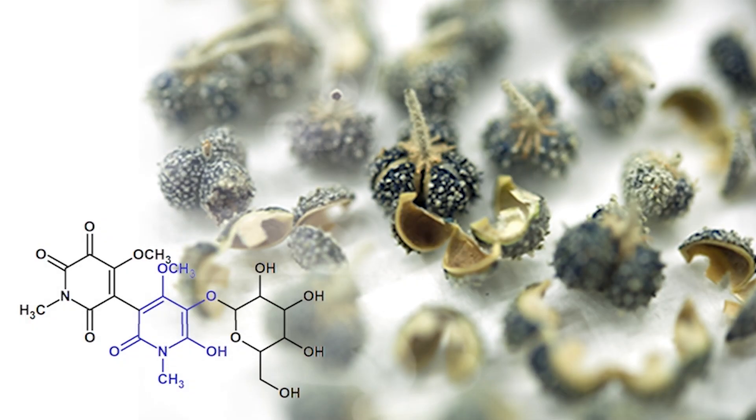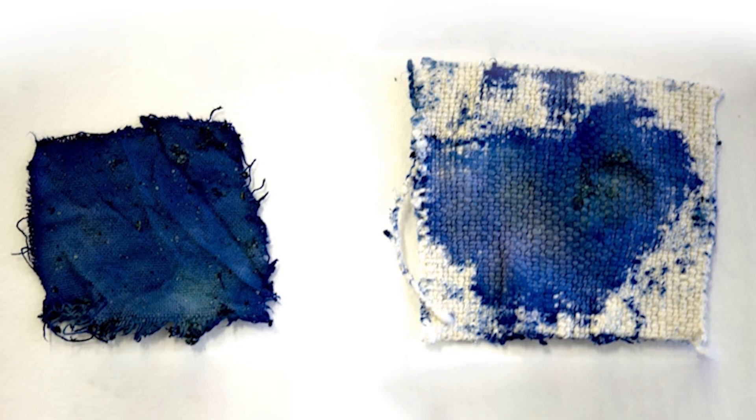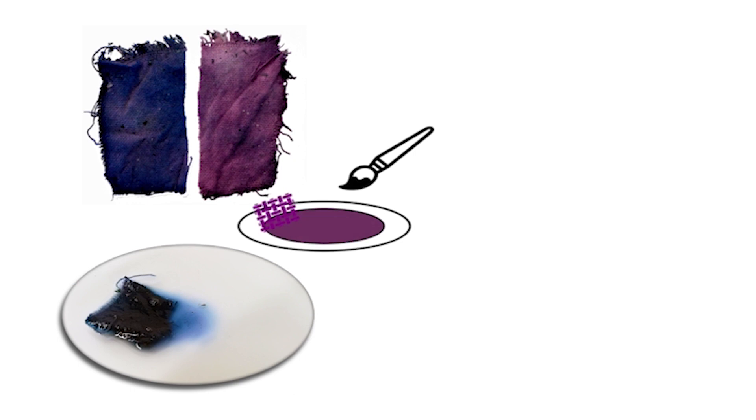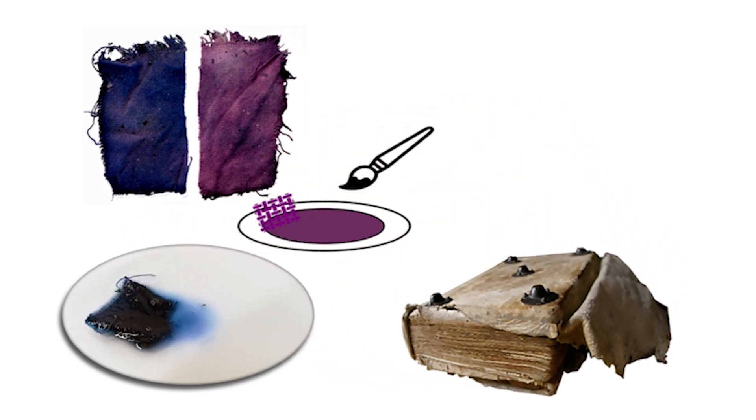Chrozophoridine, the name given by the researchers to the molecule, was used in the past to make a beautiful blue dye that may have been applied in medieval illuminations. The discovery of its chemical structure was impactful because it constitutes a completely new class of compounds.